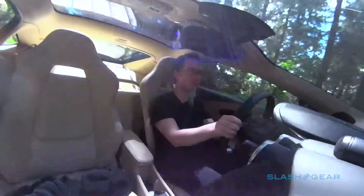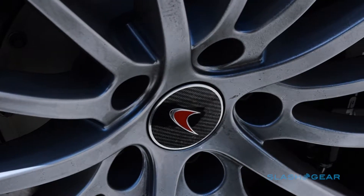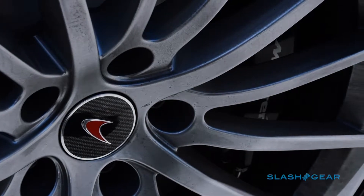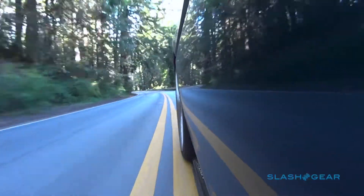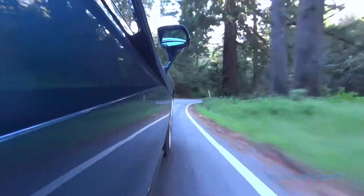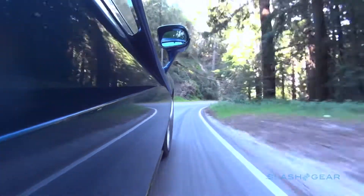Now while the 570S comes as standard with carbon ceramic brakes, the 570 GT gets steel brakes as standard that you can upgrade if you prefer. Really though, I don't think you need to — even when pushing the 570 GT hard, I haven't noticed any issues with stopping power.